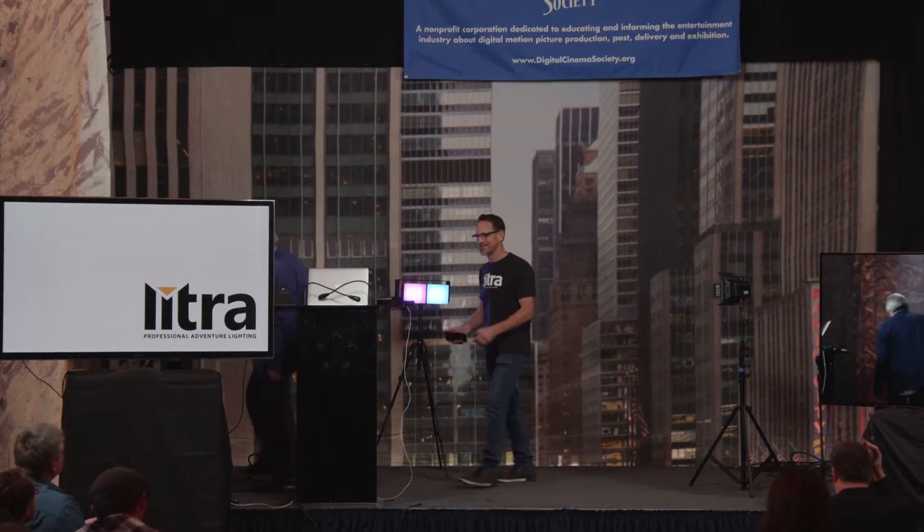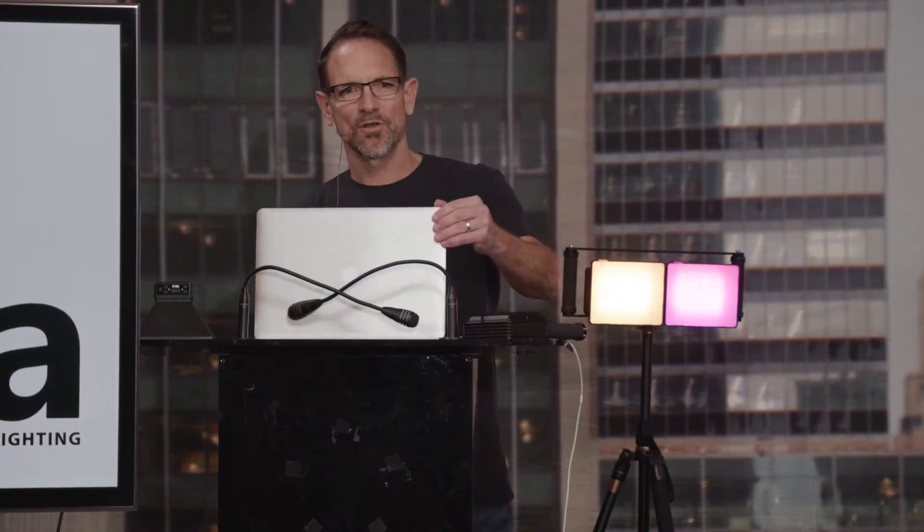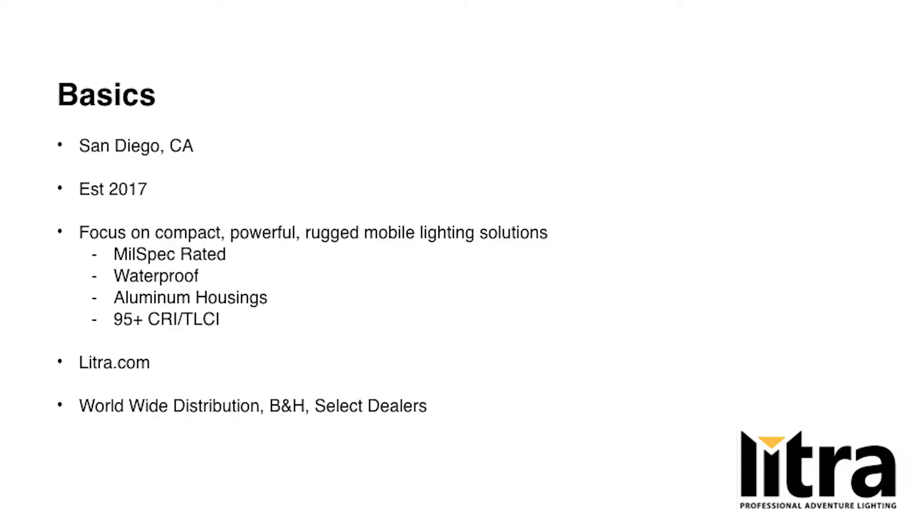Next we have a presentation from Lytra. Scott Gant is going to tell us all about the new lights they've been developing. He's been around for a long time making lights for other people, and now he has his own brand. Good afternoon — Scott Gant with Lytra. We're based down in San Diego and we've been around for just over four years, so relatively a new brand on the scene.